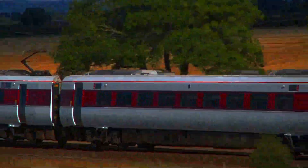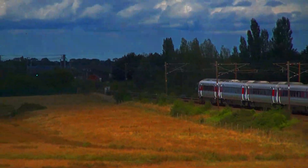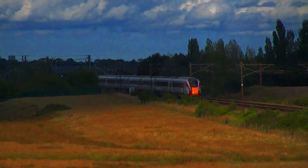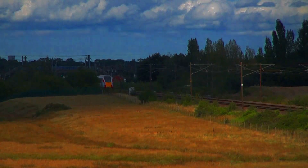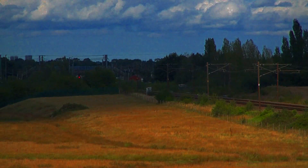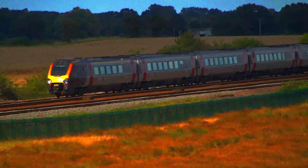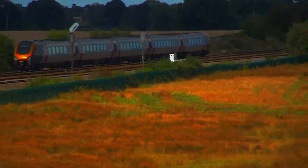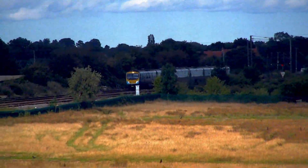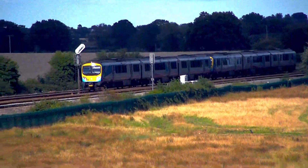801-217 passes from London Kings Cross to Glasgow Central. A Class 221 Super Voyager runs from Edinburgh to Dundee. A double-headed Class 185 leads the Redcar Central to Manchester Airport service.